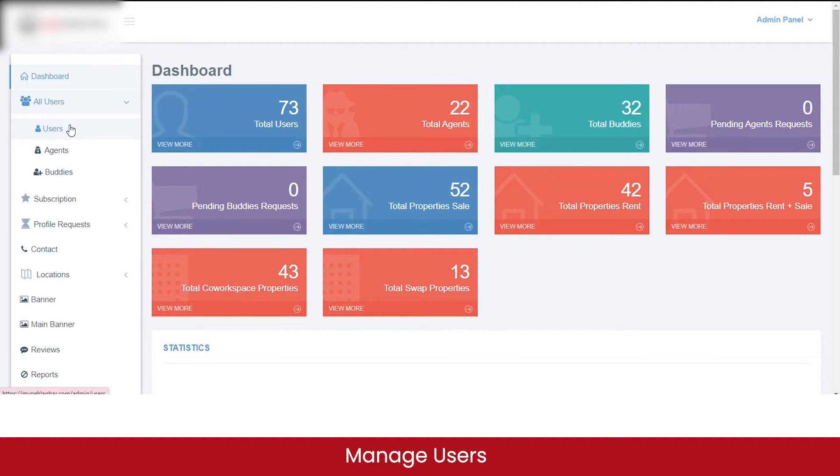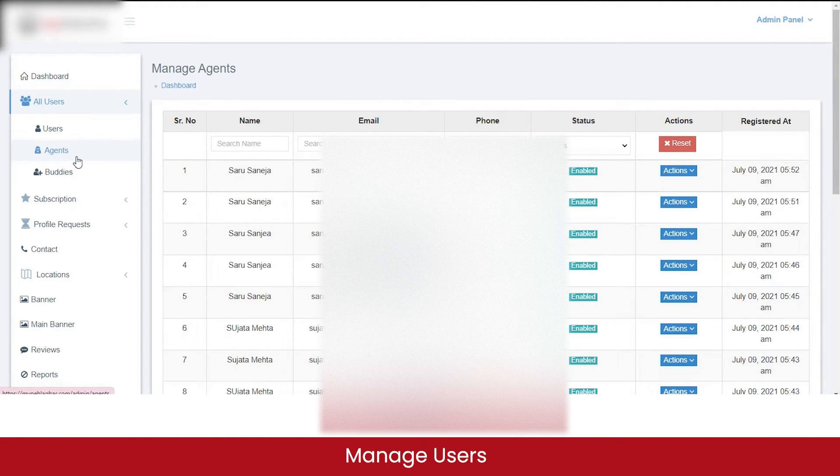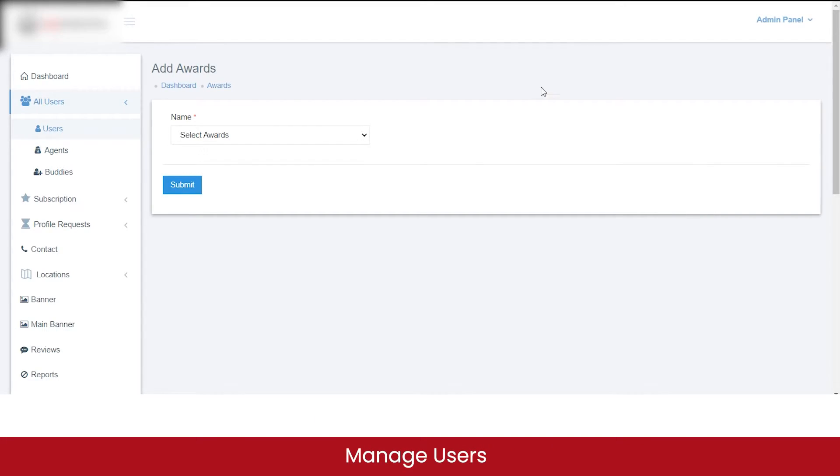In the all users section, you can manage data for all users, agents, and buddies registered on the marketplace. For customers, you can view their email, phone number, current status, and take actions such as viewing their profile, changing their status, or deleting their profile. Similarly, you can view agent data and also assign awards to high-performing agents — such as 'Sales Director of the Year' or 'Agent of the Year' — which will be reflected on the marketplace.